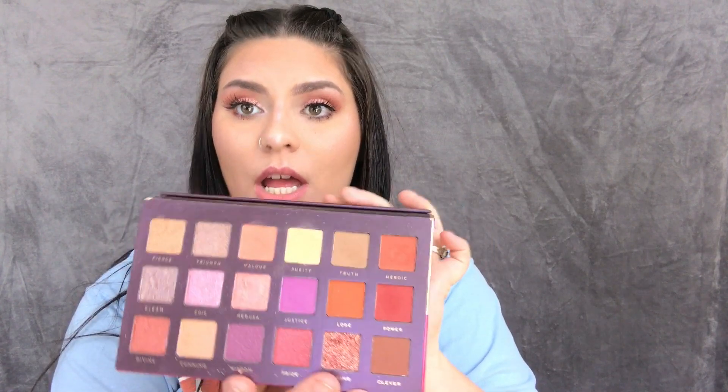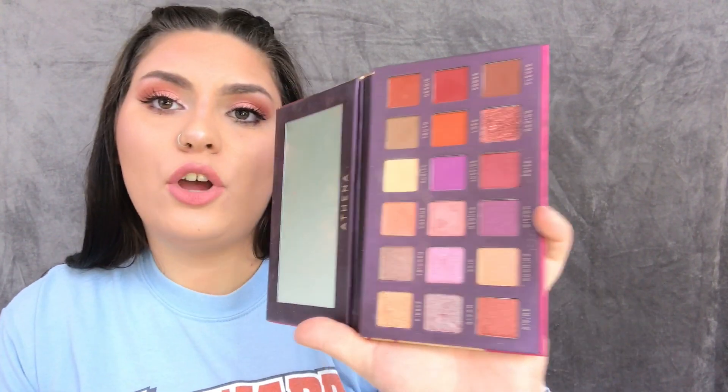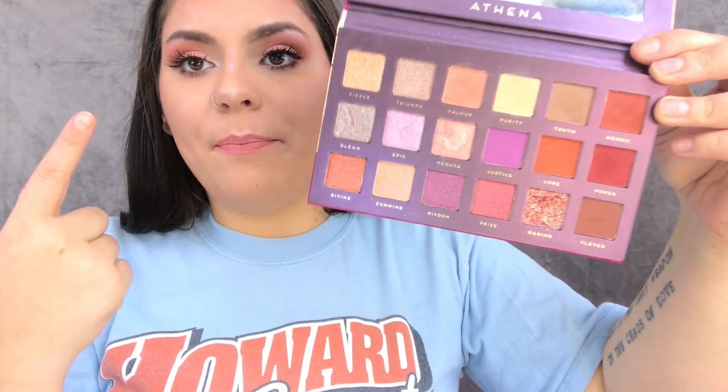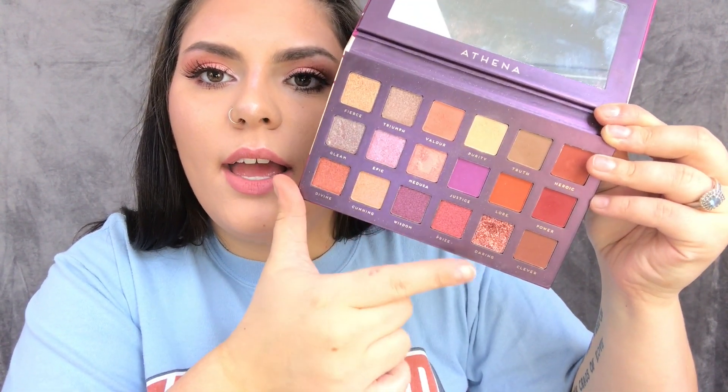The second palette is the Athena palette — it's only ten dollars and holy crap it's the best thing ever. It's a dupe for one of the Huda Beauty palettes. The eyeshadows are super creamy and I love that it comes with a mirror, which is so convenient. There are so many different colors for different looks — I'm actually wearing it on my eyes right now, using this color along with these two. The packaging is so pretty and firm, and same with the Dream Street packaging. These two palettes are just to die for.